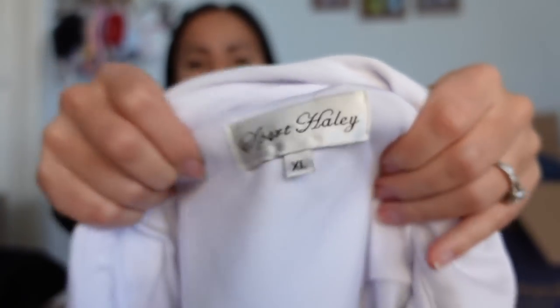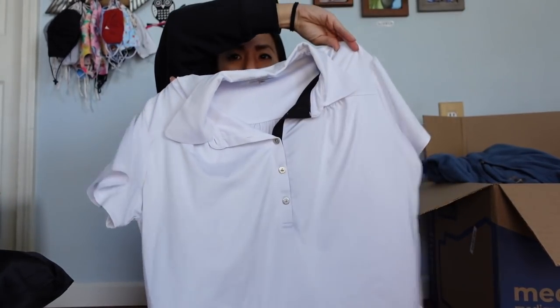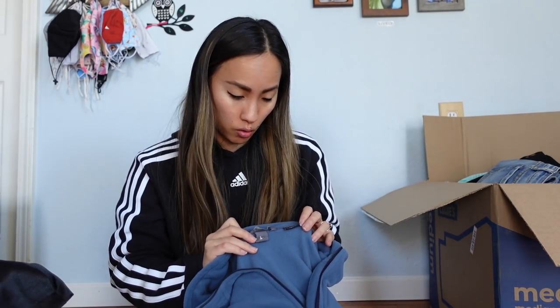Next is Sport Haley, size extra large — I don't know anything about this brand and I don't think it's very cute. I'll put it in the research pile; it feels like maybe a golf piece. Then Eddie Bauer, 2XL — it's got Polartec fleece, which means the company paid for that third-party technology to add extra quality. A lot of times in resale people just see Eddie Bauer, but this feels really good. It's a nice pullover quarter-zip fleece; I can probably list it for around $25.